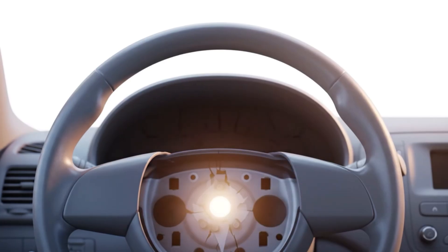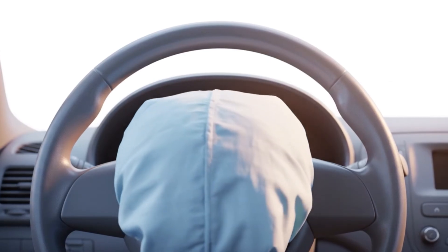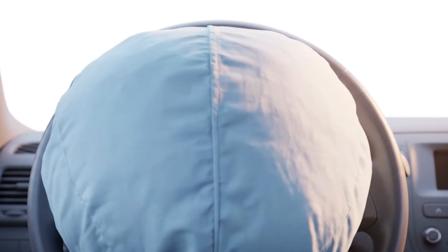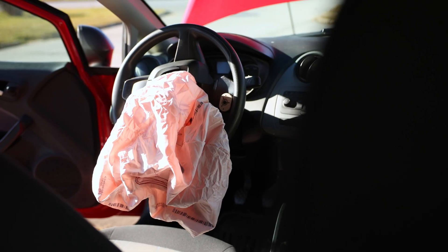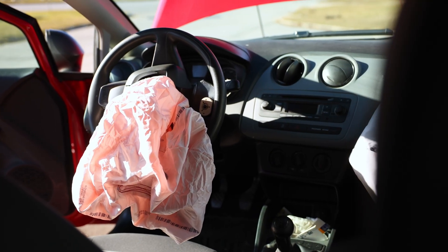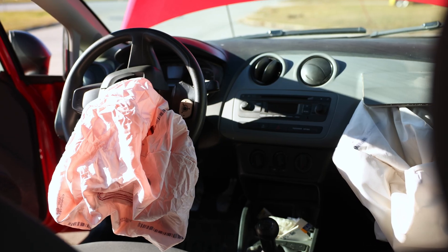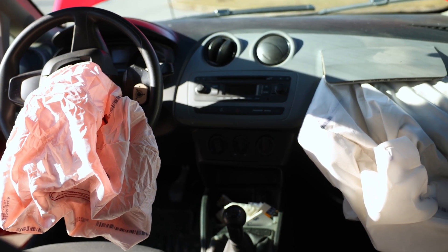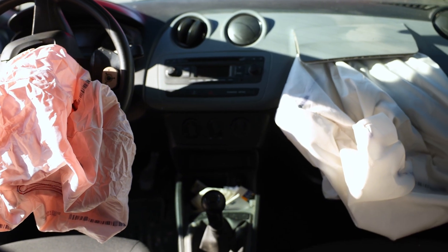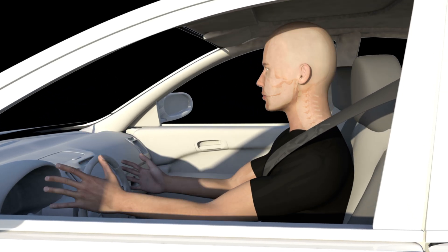Picture this — a mini controlled explosion that creates a sudden massive puff of gas. That gas fills the folded airbag so quickly, around 30 to 50 milliseconds, that it's fully deployed before you even realize what's happening. And just like that, you've got a life-saving cushion between you and the steering wheel.